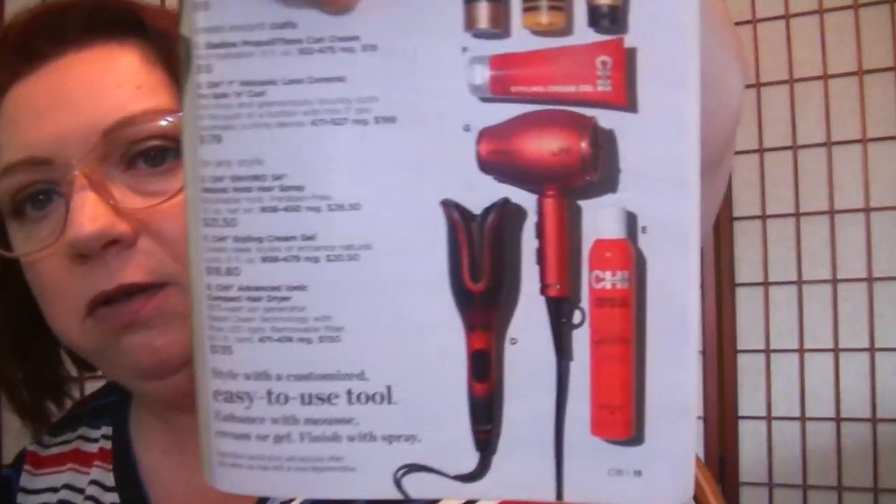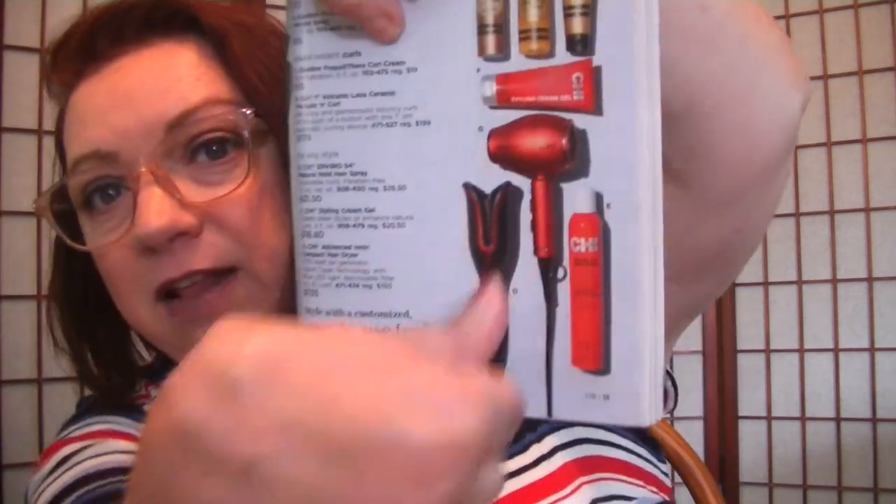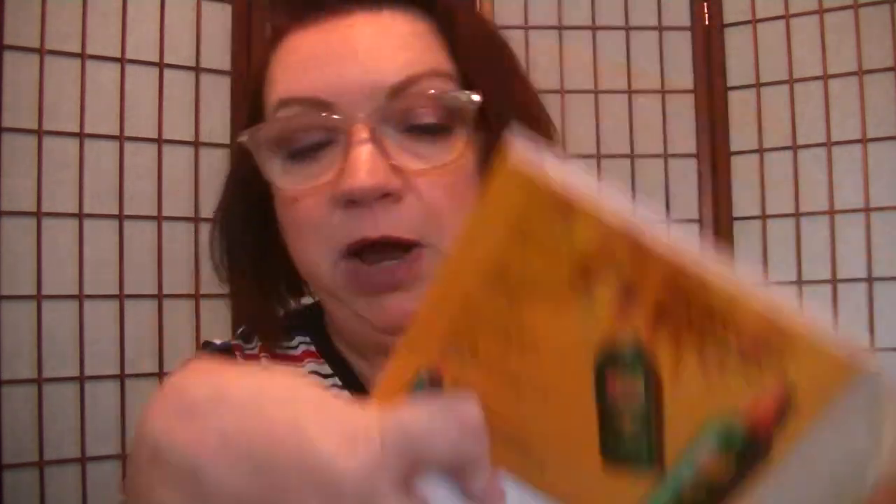They also have the Chi Enviro 54 Natural Hold hairspray — it's 10 ounces for $21.50 and I really like that too. I actually meant to order it with my order coming today because I need hairspray and I forgot. So I'm going to order it in my next order. If I can find something else to order with it I'll get the free bundle of Skin So Soft products.